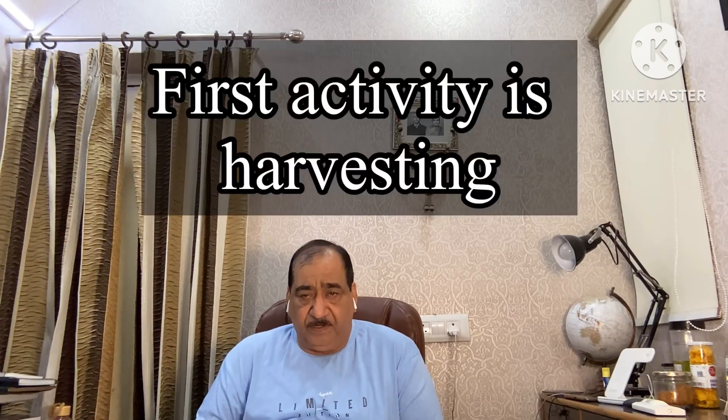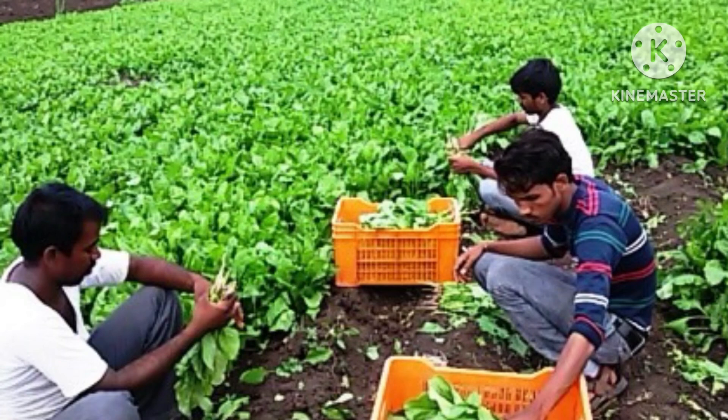The first point is harvesting. Friends, along with this speech I am showing you all the photographs for better understanding of how this process should be adopted in the field, at the shop, and in the supply chain. Harvesting is a very important practice. It is very important that harvesting should be done only in the cool hours of the day — in the morning or evening — when the temperature is low, and we should also harvest at the proper maturity stage when the crop is fully developed and ready for harvest.